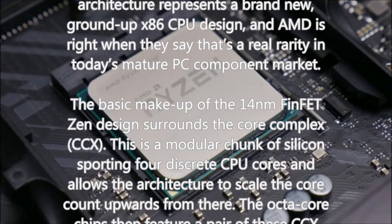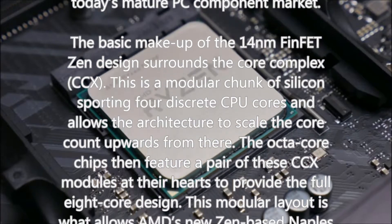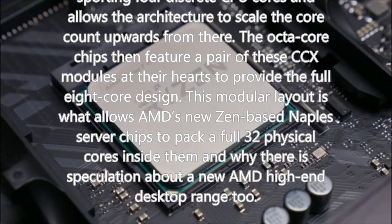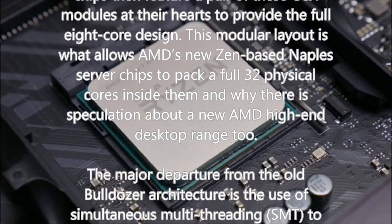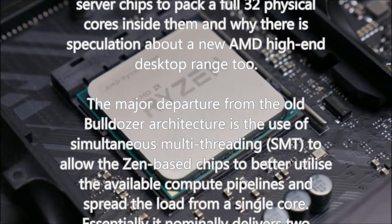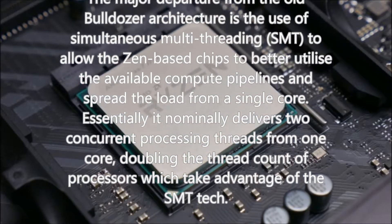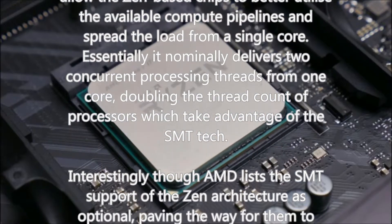The octa-core chips feature a pair of these CCX modules to provide the full 8-core design. This modular layout is what allows AMD's Zen-based Naples server chips to pack a full 32 physical cores, and why there is speculation about a new AMD high-end desktop range. The major departure from the old bulldozer architecture is the use of simultaneous multi-threading, allowing Zen-based chips to deliver two concurrent processing threads from one core — doubling thread count. AMD lists SMT support as optional, paving the way for lower-spec desktop chips or mobile CPUs without multi-threading.